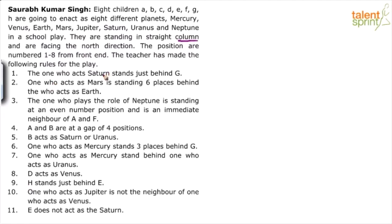The one who acts as Saturn stands just behind G. The one who acts as Mars is standing six places behind the one who acts as Earth, and so on. Let's start with the proper numbering.